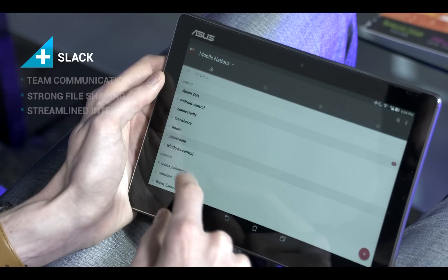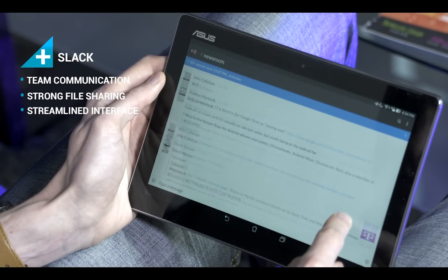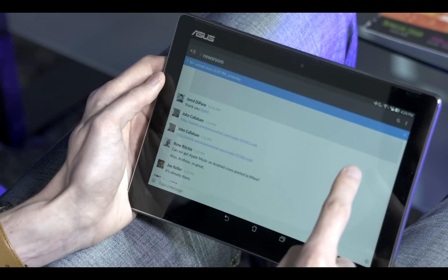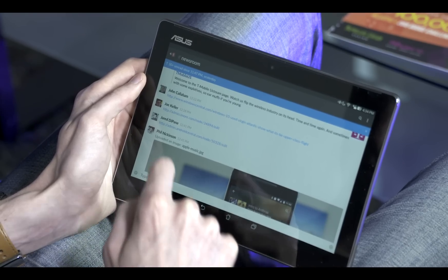Slack has become the standard in team communication. It expands beyond a mere chat room thanks to a full user database, strong file sharing, and a streamlined interface. You'll also find plenty of plugins that integrate outside services with Slack.